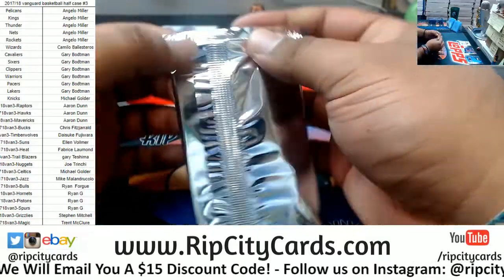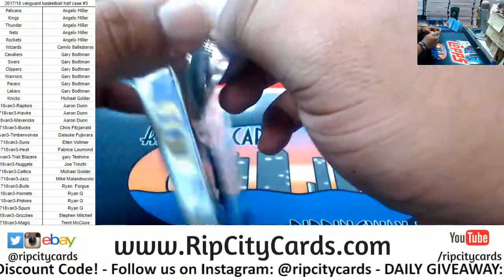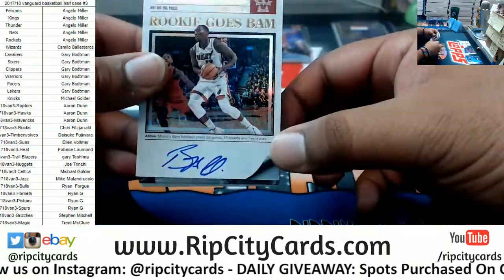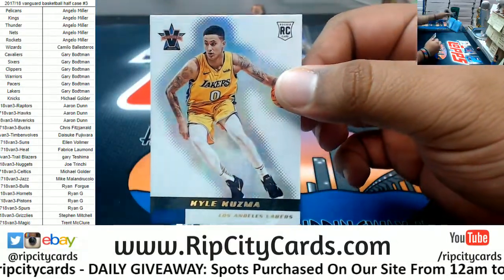Second box time. To 49, Mr. Kuzma for the Lakers.